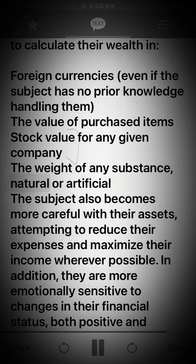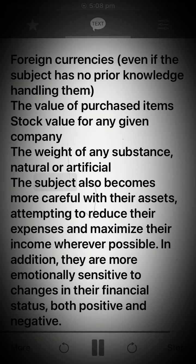The subject also gains the ability to recite the weight of any substance, natural or artificial. Additionally, the subject becomes more careful with their assets, attempting to reduce their expenses and maximize their income wherever possible. They are also more emotionally sensitive to changes in their financial status, both positive and negative.